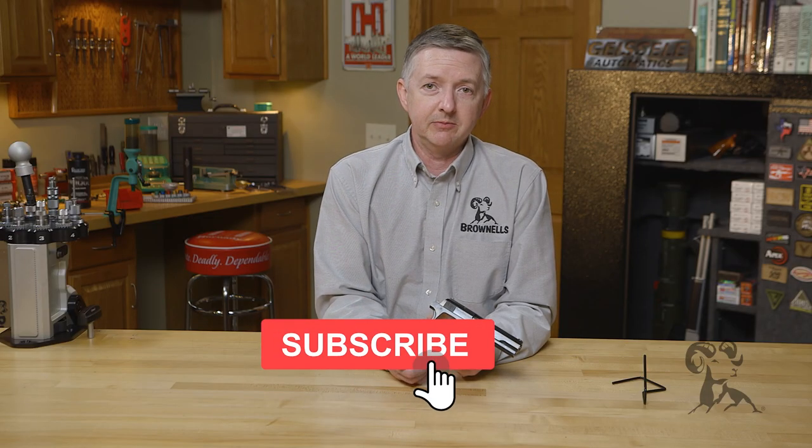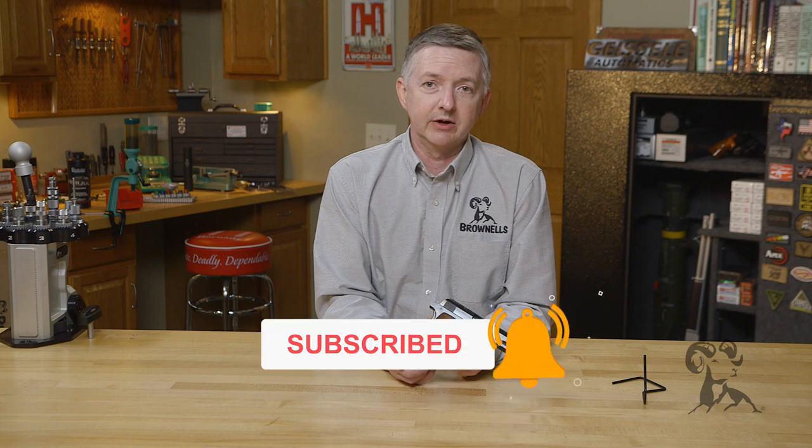If there's a gun that you'd like to see, just drop us a line. Thanks for watching, and be sure to tune in again whenever we bring another gun from the vault.